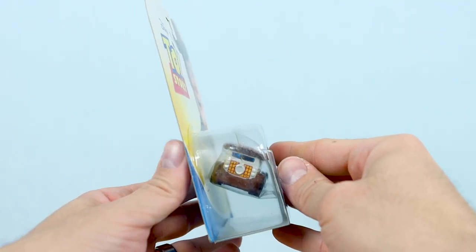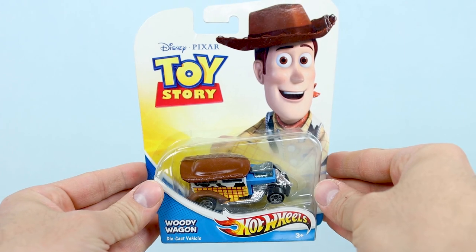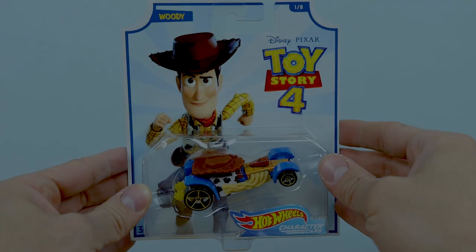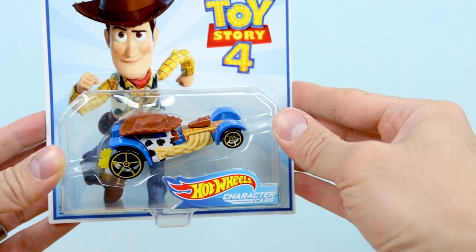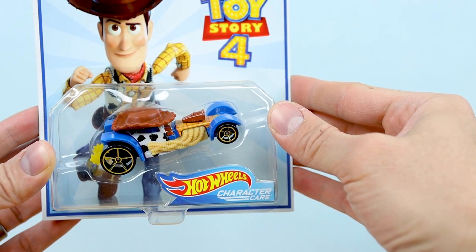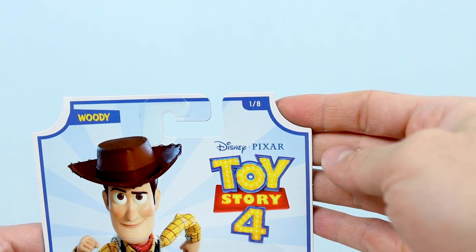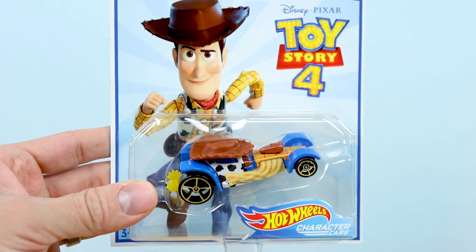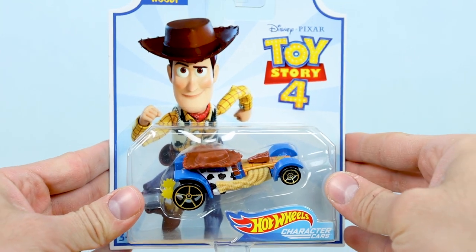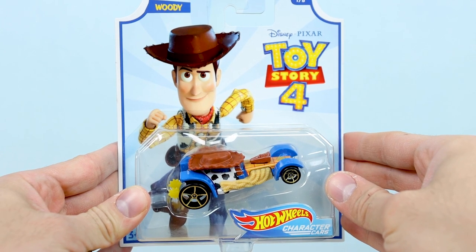That was it for many years until Toy Story 4 came around in 2019 — so now let's go ahead and take a look at those. First up in the Toy Story 4 lineup is Woody, and the packaging has been updated with the Toy Story 4 design. The cars are now numbered, as you can see in the top right corner — Woody here being number one out of eight. Also, as I mentioned, gone are the fun names, and the term 'character cars' is introduced, which actually wasn't on any of the original's packaging.